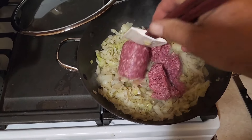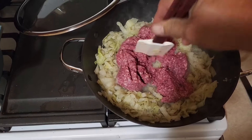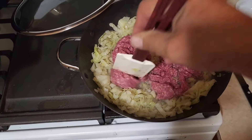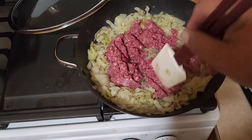We've added a whole pound of our good Nebraska lean ground beef. We're gonna chop that up and brown it right in the mix. There's not a lot of grease that comes out of this, so we can cook it right in our mixture.